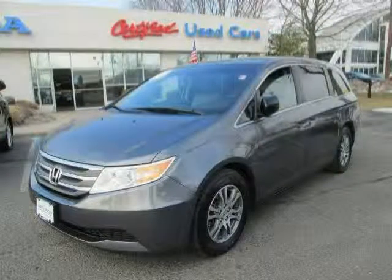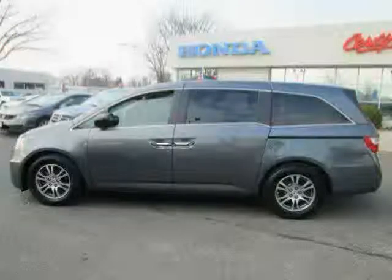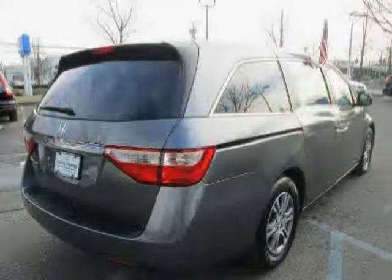Like this 2011 Honda Odyssey equipped with rear air conditioning, MP3 player, power windows, heated mirrors, rear head airbag, power door locks, traction control, front wheel drive, climate control, anti-lock brakes, driver and passenger side airbag, and third row seat.